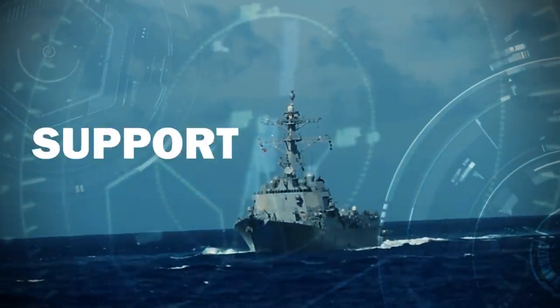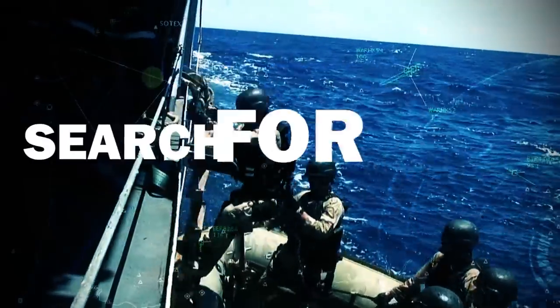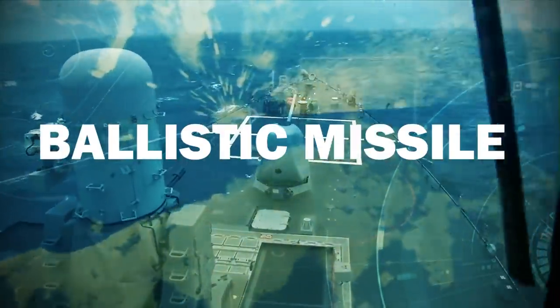This means more time to support combatant commanders, search for enemy assets, or conduct ballistic missile defense.